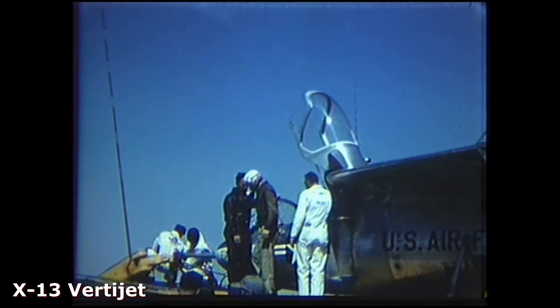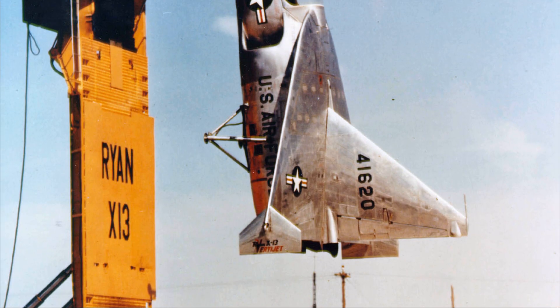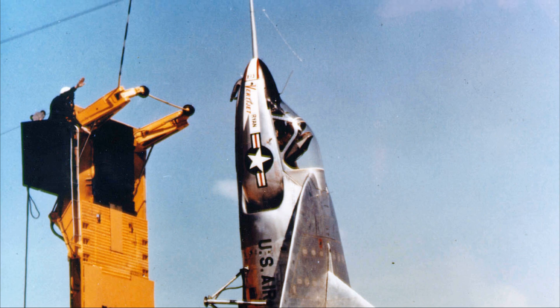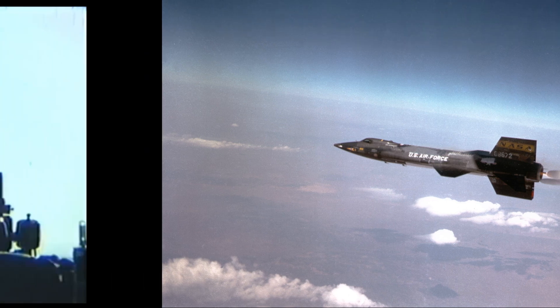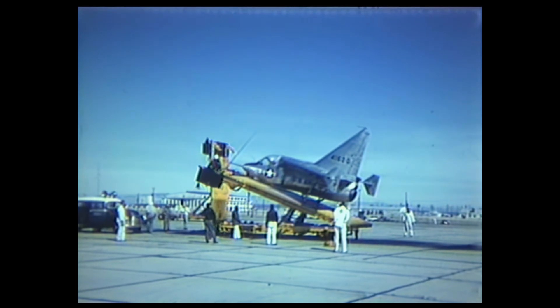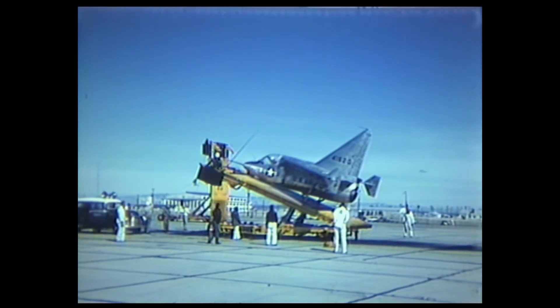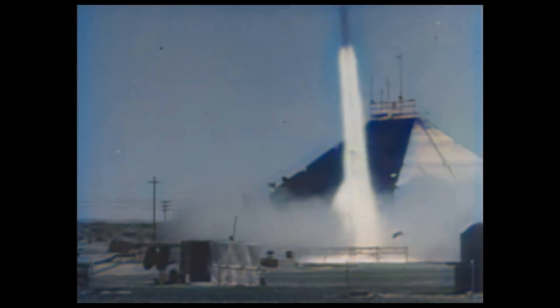Despite its successes, funding for the program ended in September 1957. Having spent some $9.4 million on the program, the Air Force moved on to other projects like the X-15. Although the X-13 VertiJet demonstrated the viability of vertical takeoff and landing, technological advances outpaced the aircraft, and with many technologies that were the genesis of World War II, the X-13 was made obsolete. At this time, the U.S. military shifted its attention to advancing missile and rocket technologies.